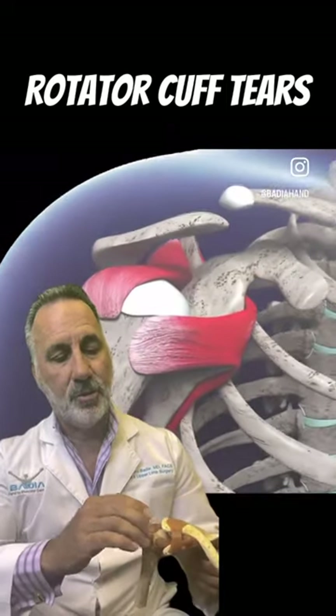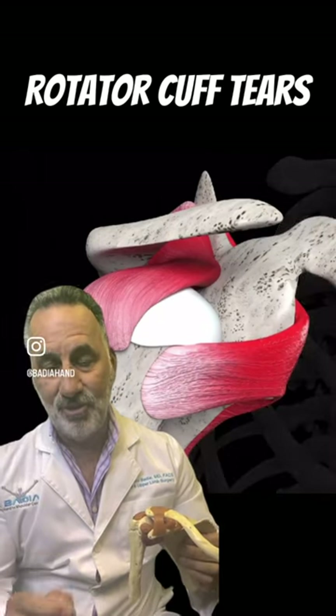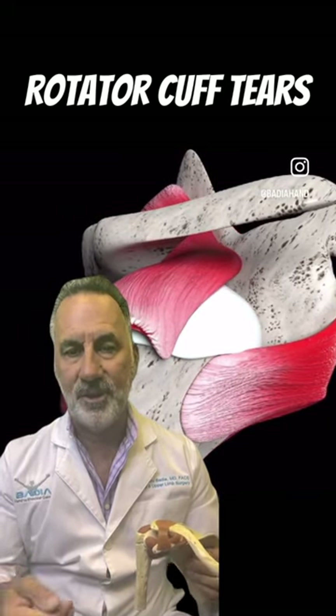People ask, what is a rotator cuff? It's a confluence of four tendons that come together in the shoulder, like a cuff, and encircle the humeral head and give stability. The problem is that degenerative tears are extremely common. It means you don't have to do anything — it's not necessarily an injury, but just happens spontaneously over time.